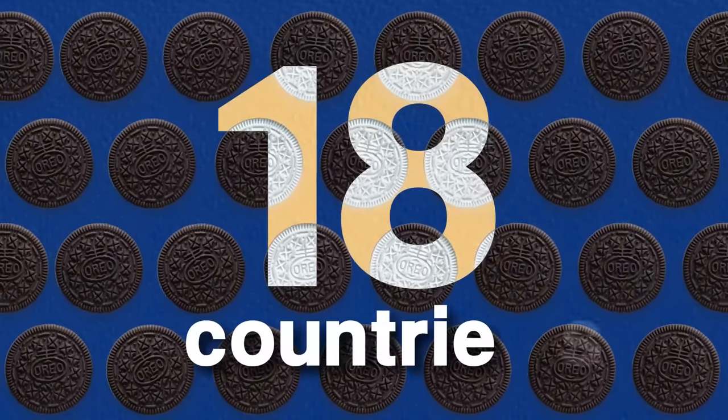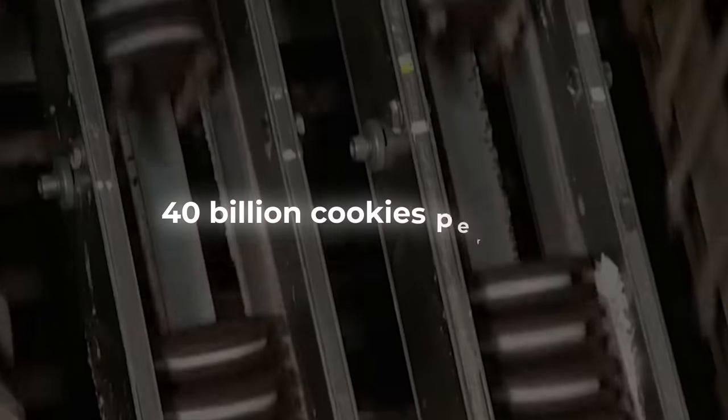Today, Oreo cookies are produced at factories in 18 countries all over the world. These factories help produce a whopping 40 billion cookies per year.